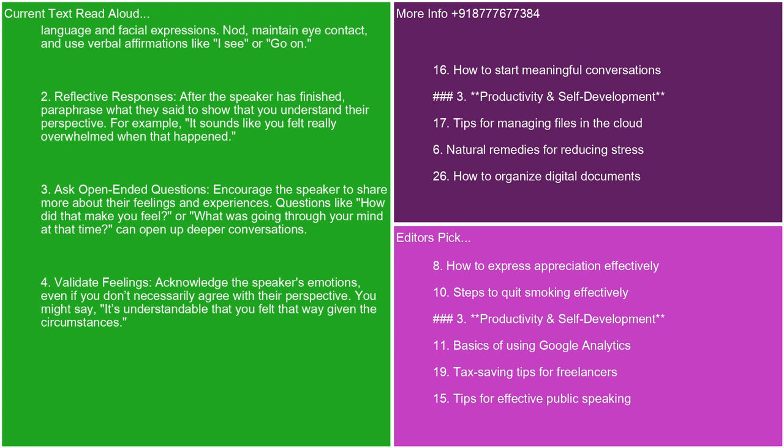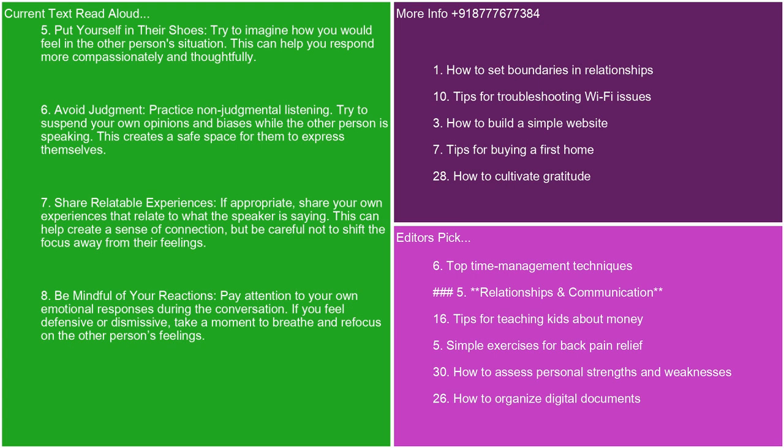4. Validate feelings. Acknowledge the speaker's emotions, even if you don't necessarily agree with their perspective. You might say, it's understandable that you felt that way given the circumstances. 5. Put yourself in their shoes. Try to imagine how you would feel in the other person's situation. This can help you respond more compassionately and thoughtfully.